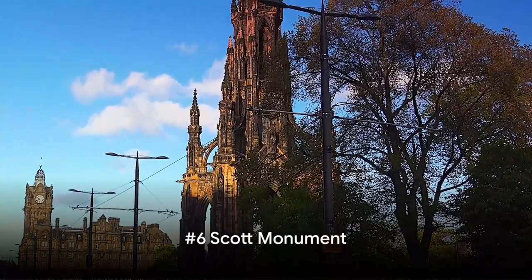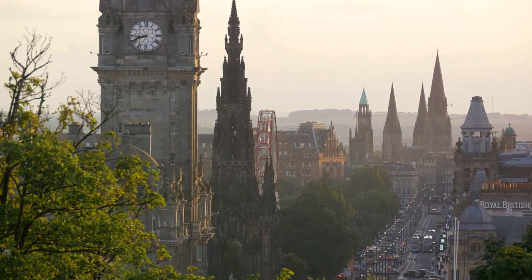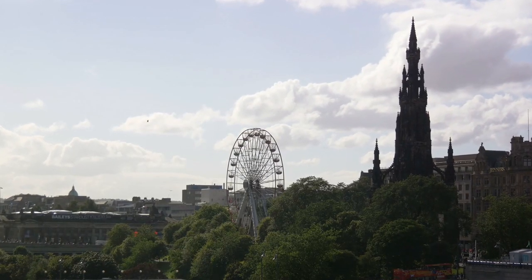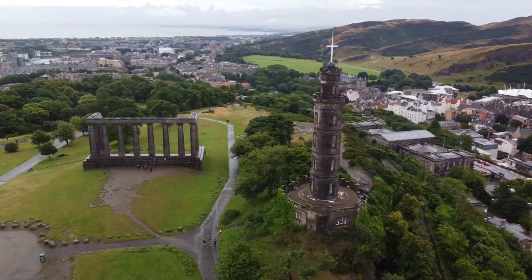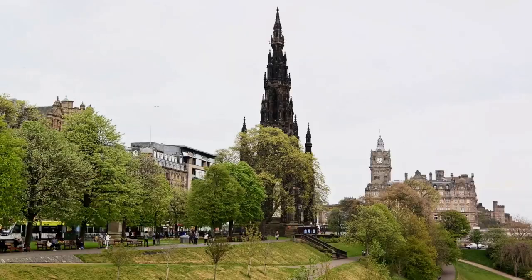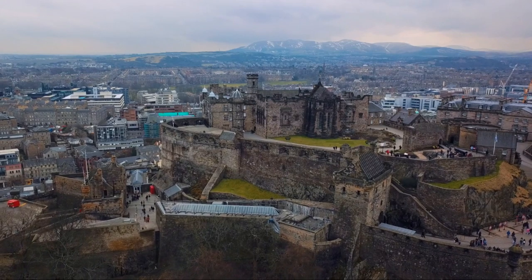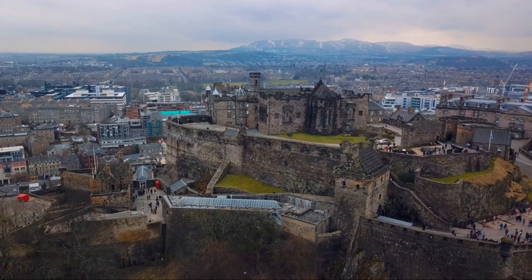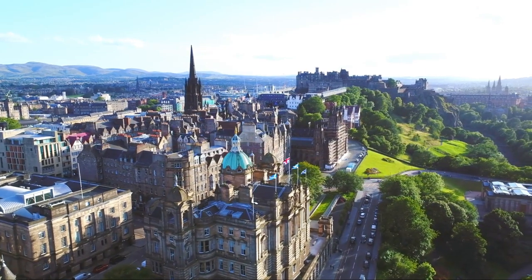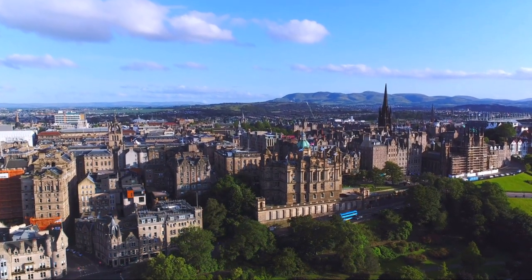At number 6, we ascend to new heights at the Scott Monument. This striking Victorian Gothic monument is a tribute to Scottish author Sir Walter Scott. It's not just a statue, but rather a tower that allows you to quite literally step into the pages of Scott's works, with various sculptures depicting his characters. The Scott Monument is also a vantage point that offers unparalleled panoramic views of Edinburgh. By climbing the 287 steps to the top, you're rewarded with a breathtaking panorama of the city's skyline, stretching from the historic old town to the sea.